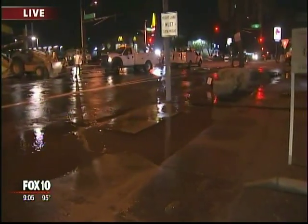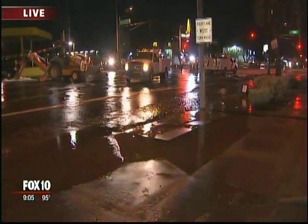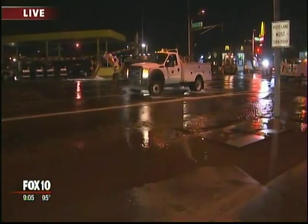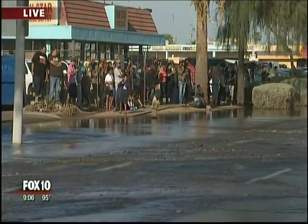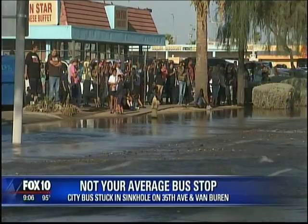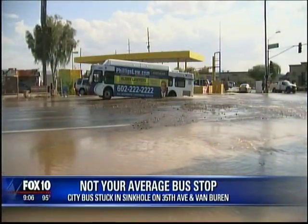We were told that two pipes merged around that area, and that's why it was taking them so long. Earlier, we talked to some people who saw exactly what happened and they said it caused quite a scene. Dozens of people gathered at 35th Avenue and Van Buren to watch a rare scene: a city bus getting pulled out of a sinkhole.